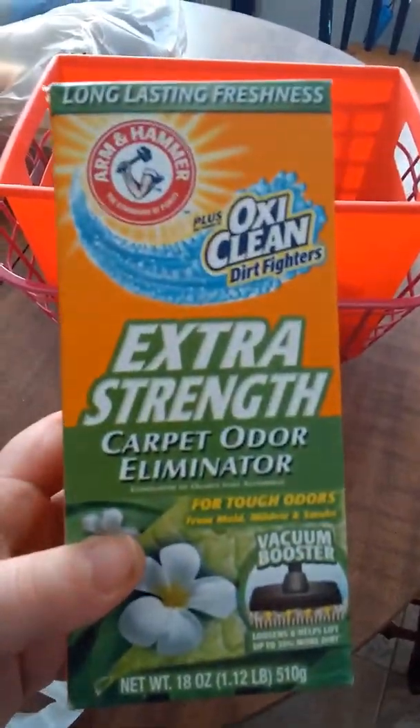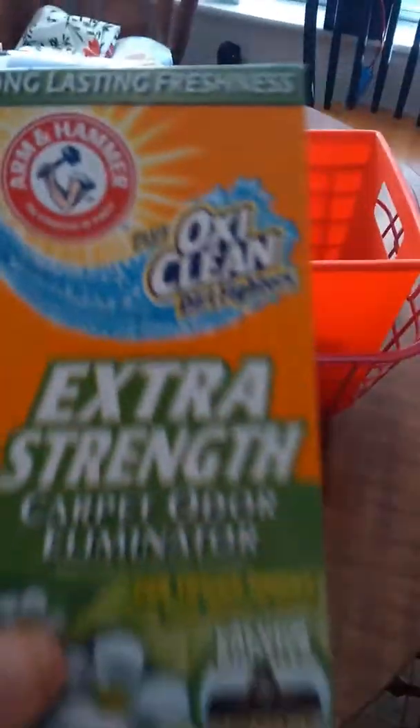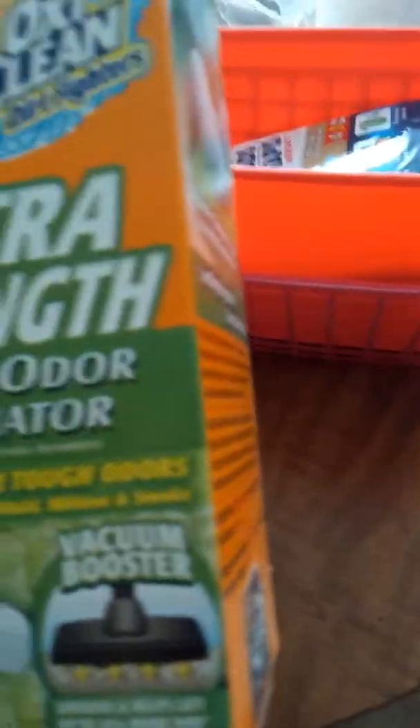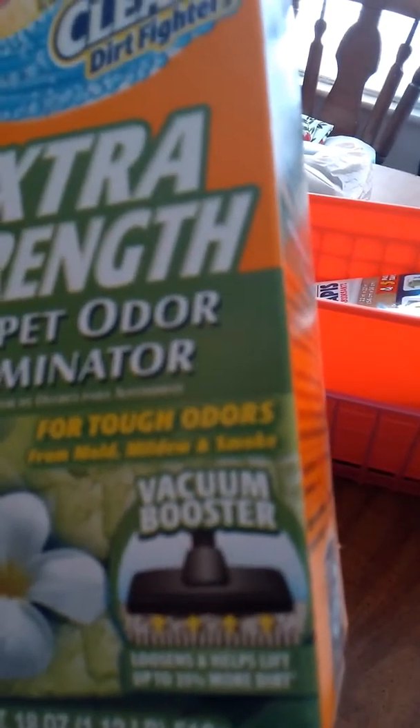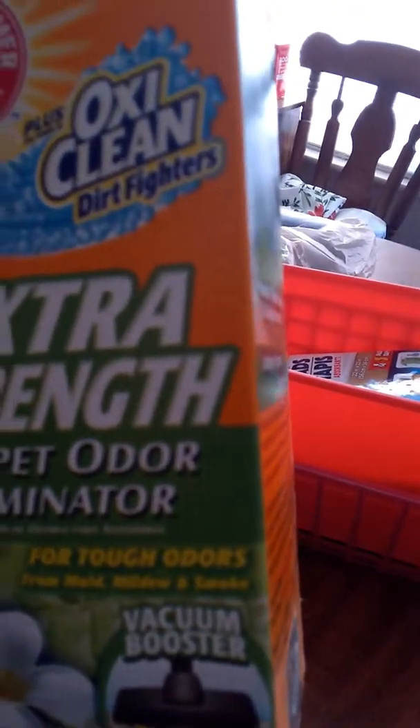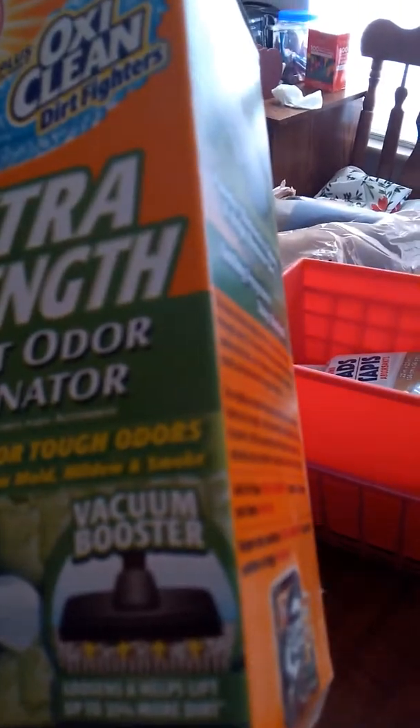I got some of this vacuum cleaning smell — I thought that was really cool and it smells amazing. It's the OxyClean Dirt Fighter Extra Strength. I always get extra strength in almost everything because it does give that extra to it. I think it smells really good. The scent doesn't really say on the label, but I think the scent is just flowers. I thought that was a really great buy.